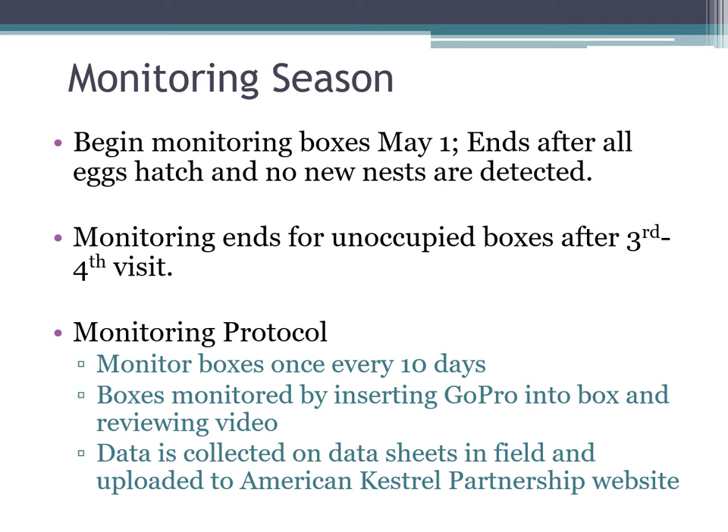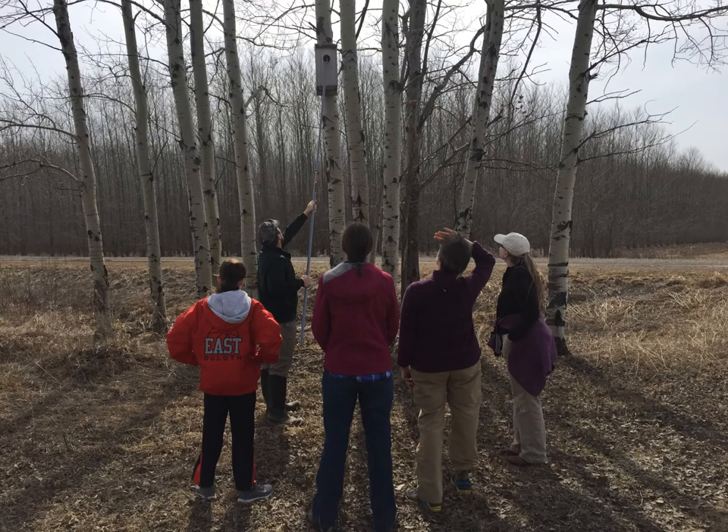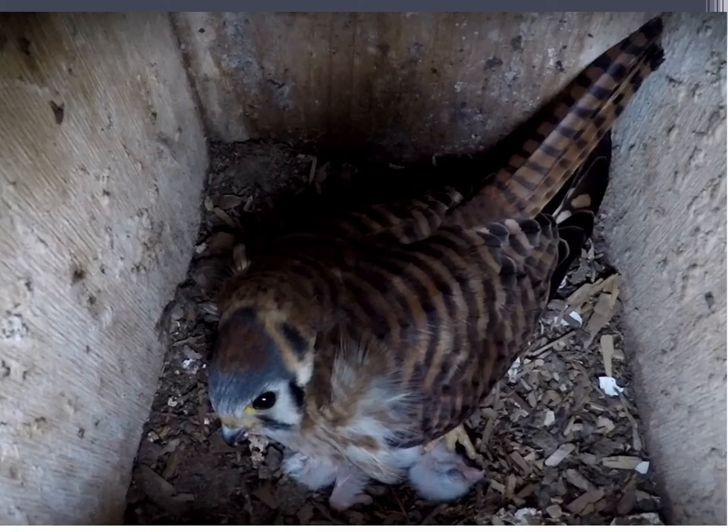Our data is collected and transferred to data sheets and uploaded to the American Kestrel Partnership's website. A pretty typical box for us is on a telephone pole on the side of the road near open old-field habitat. There is no predator guard on that pole — we don't put predator guards up on our boxes. You can also see this is a top-open box, generally placed away from roads and at least a mile away from a farm because starlings can be an issue.